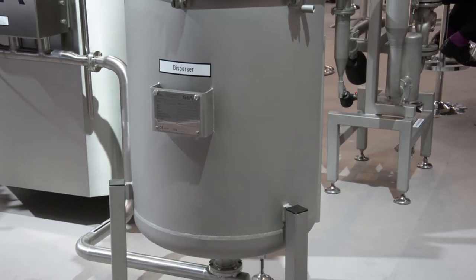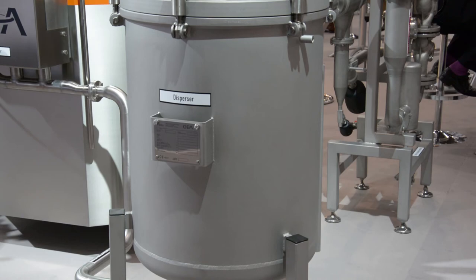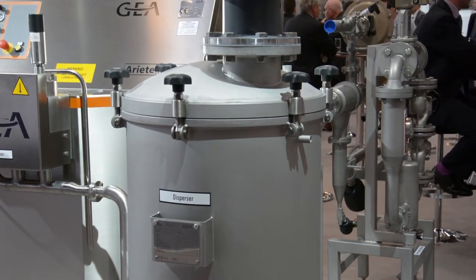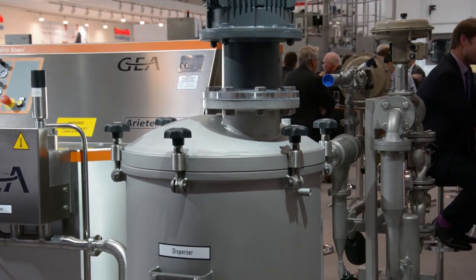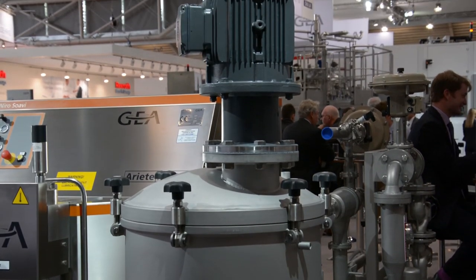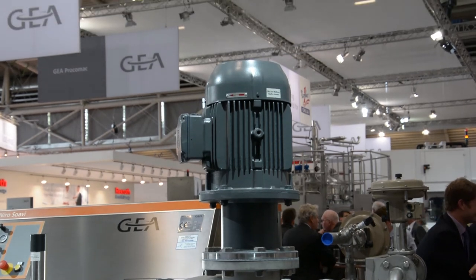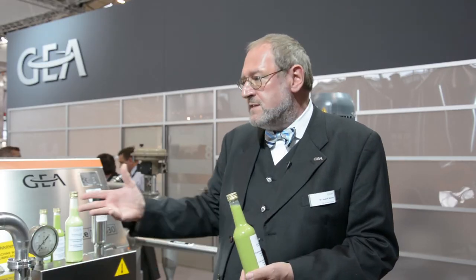The reduction of particle size is done in a two-step way. The first step uses a kind of agitator to achieve 50-micron particles, and then we have a shear gap machine which cuts them down to one micron.